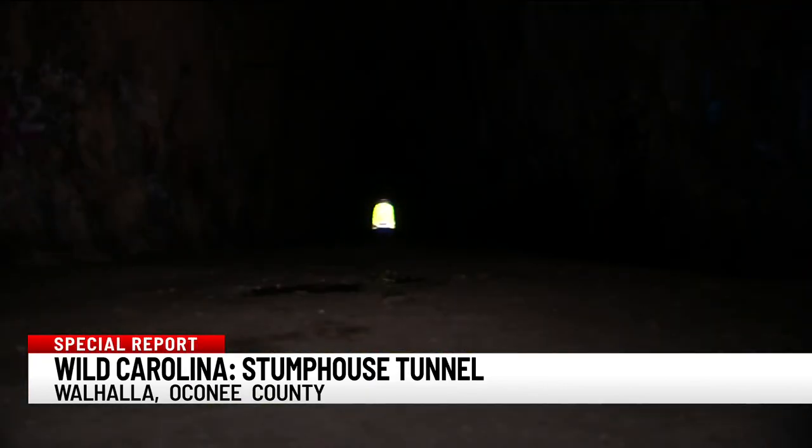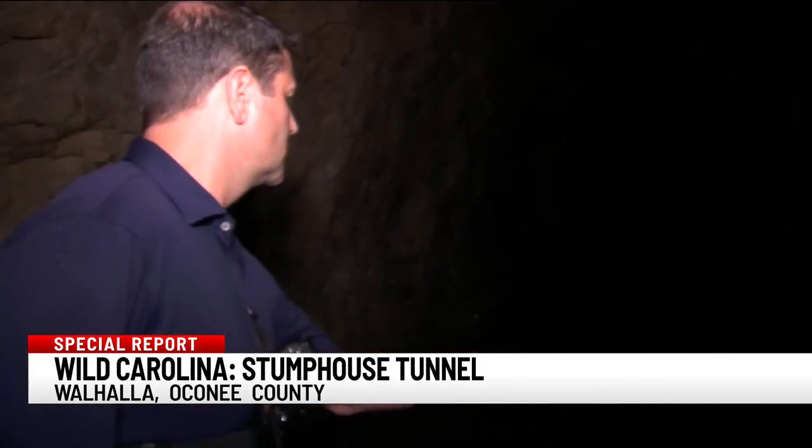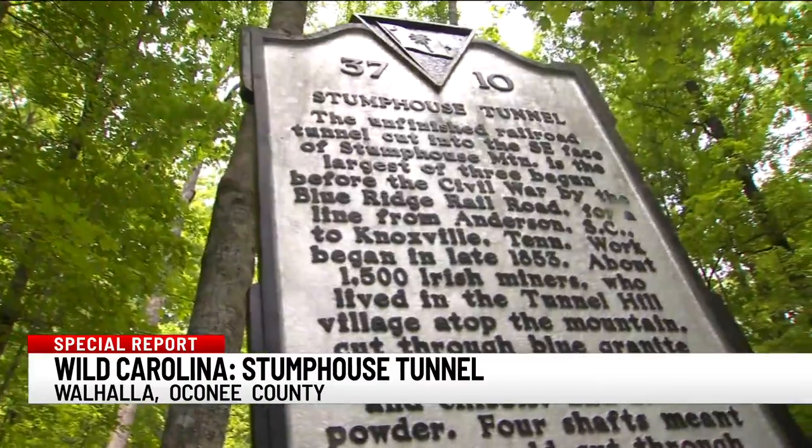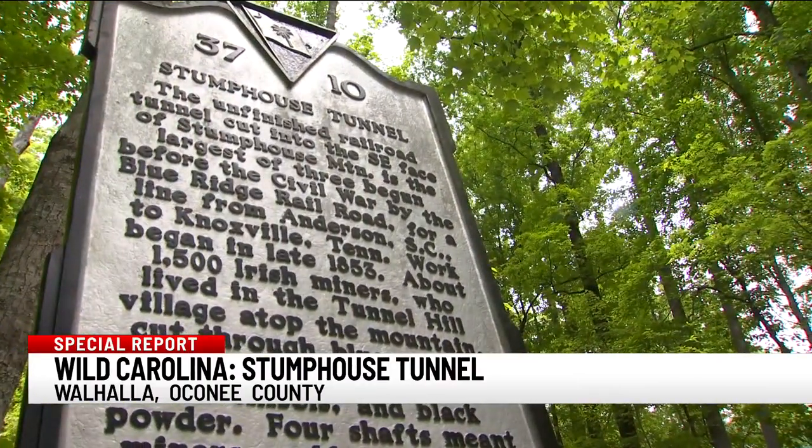Tucked away in Walhalla, you'll find a tunnel that's dripping with history. But if you're hoping to get somewhere through here, anyone from around these parts will tell you this ain't that kind of tunnel. It's like a tunnel to nowhere — it literally just comes to an end. It's rock. Hard stop.